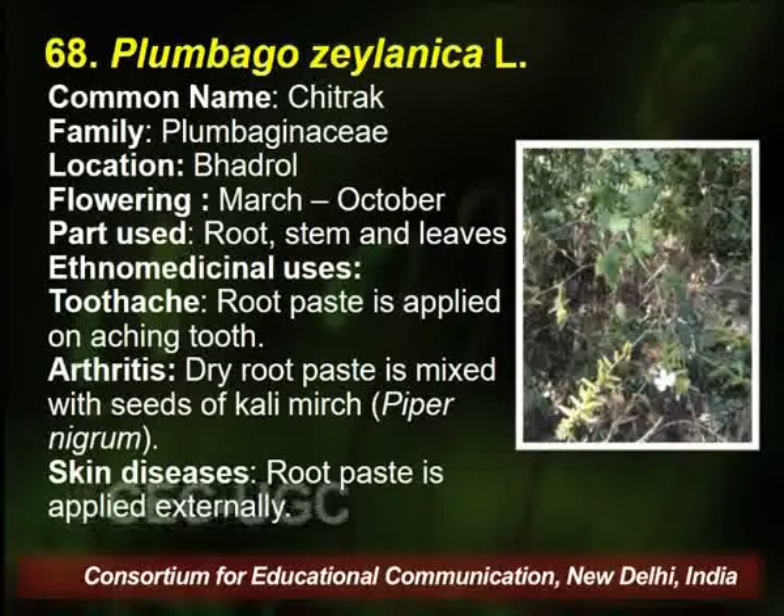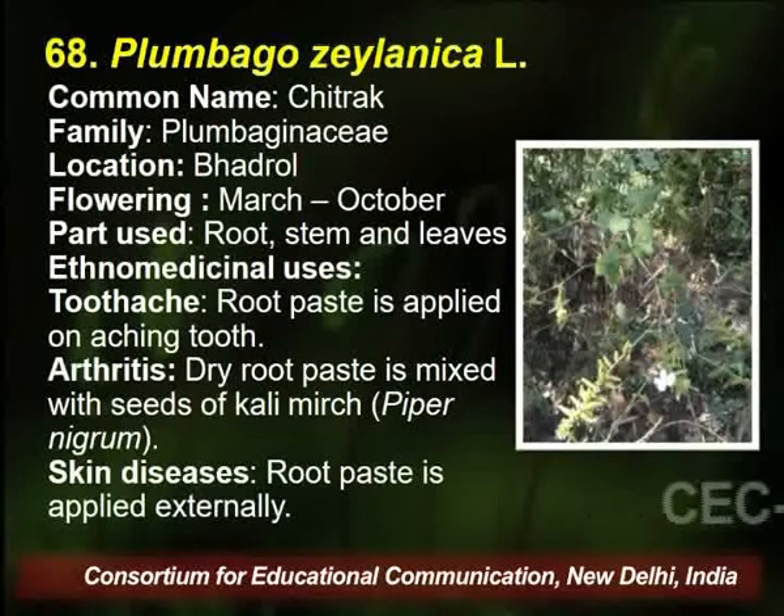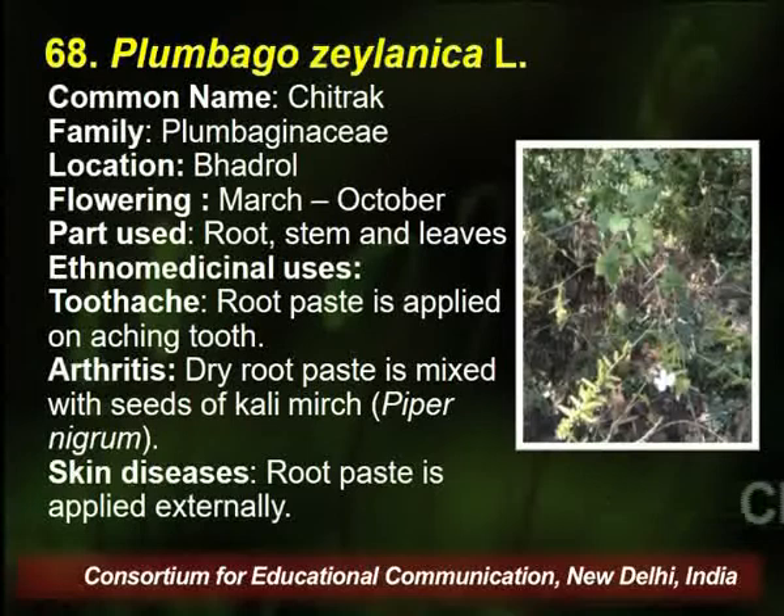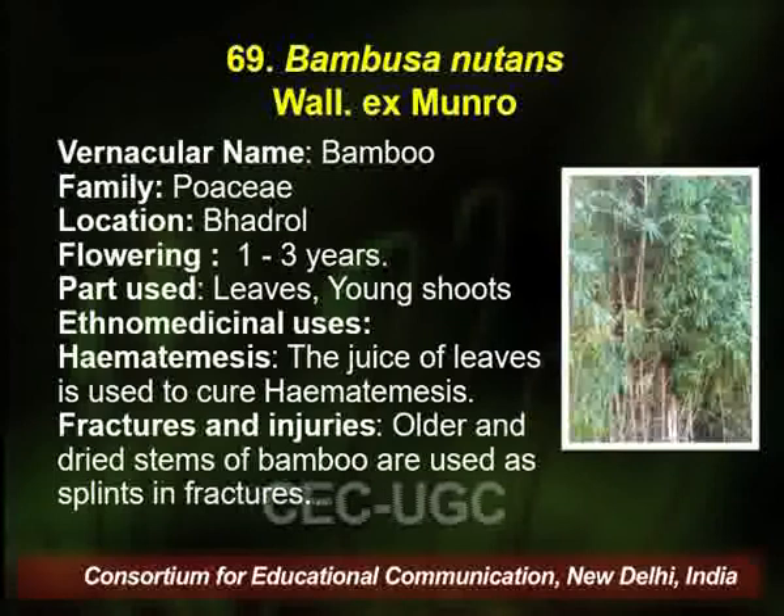The traditional healer uses this plant for toothache, arthritis, and skin disease. They generally make a root paste and apply it with various seeds of Kali Mirch, used by the traditional healer.